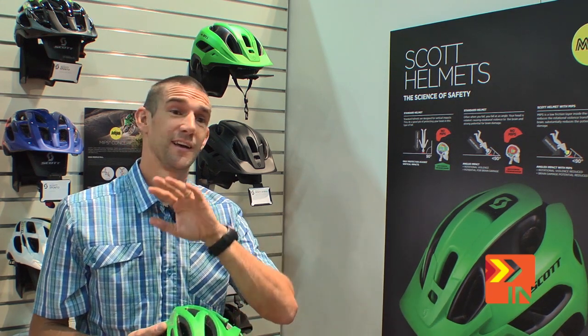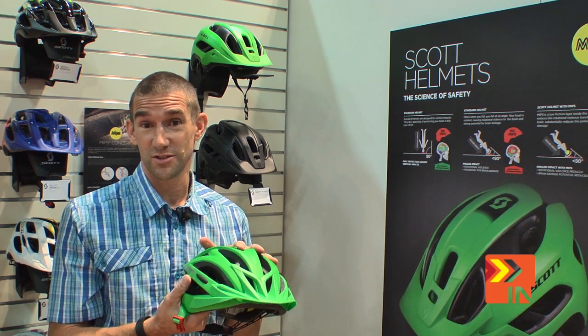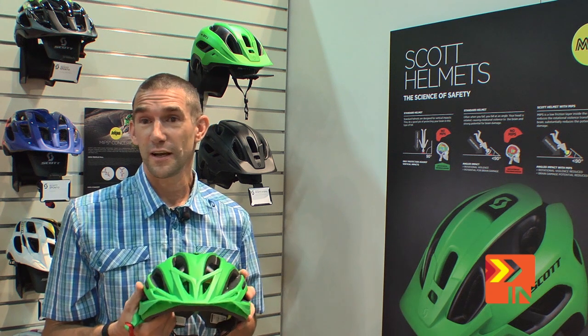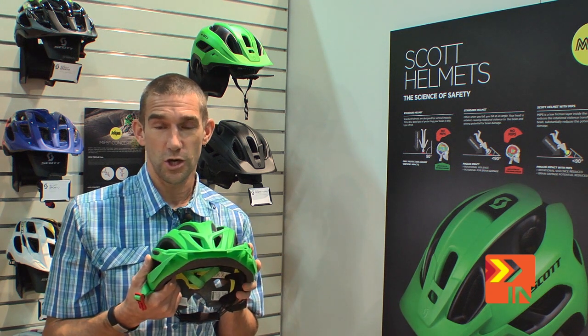My name is Nick Simms. We're at Interbike 2013 with the guys from Bike Insider, and we're at SCOT.